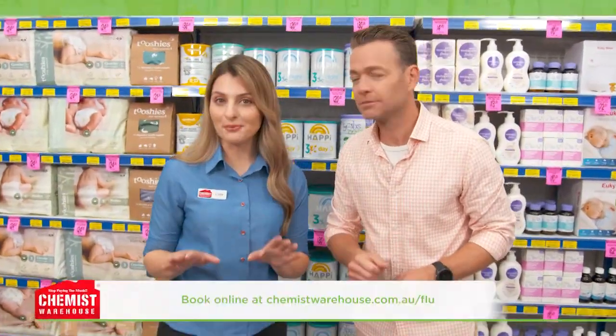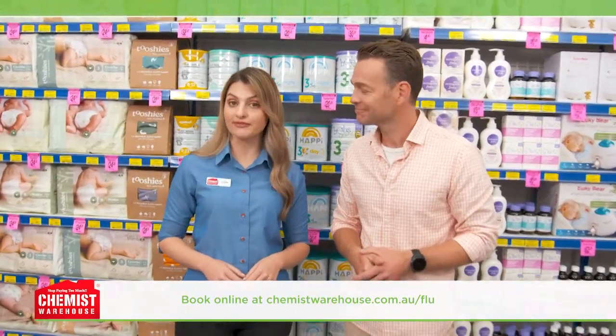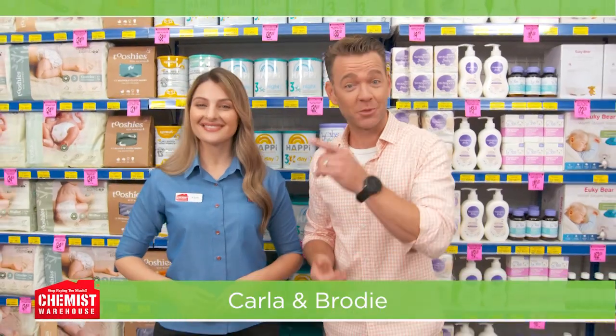Before we start, a reminder to book your flu vaccinations online at chemistwarehouse.com.au/flu. Only $19.99 — and speaking of savings, it's What's On In The Warehouse.